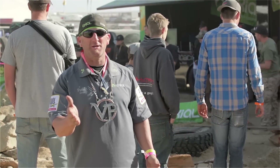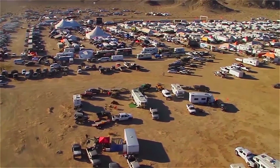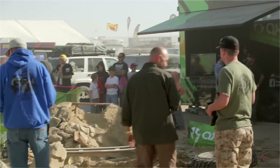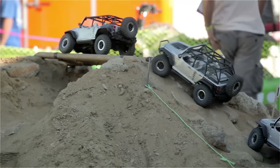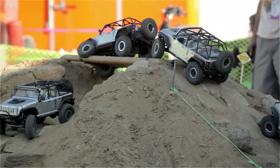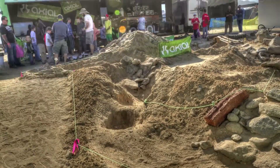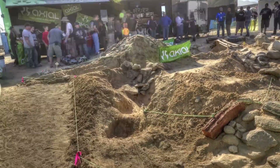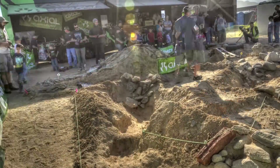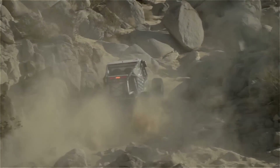I'm Parker with Axial RC and the Recon G6. We're here at the 2013 King of the Hammers Ultra 4 race in the middle of Hammertown at the Axial RC booth, where they're debuting the 2013 Axial Jeep JK Rubicon Unlimited. We're doing demo rides with a trail leader, with four great Axial Jeep JKs on the trail at the same time. The trail is actually a scaled-down model of several of the trails featured here at the Hammers — one of the off-roading mechas of the world.